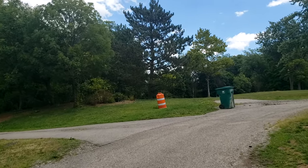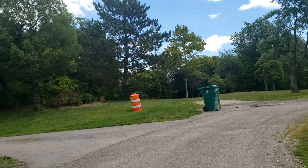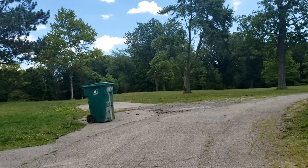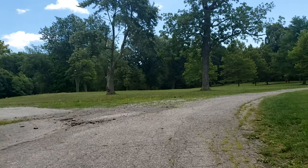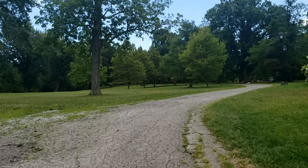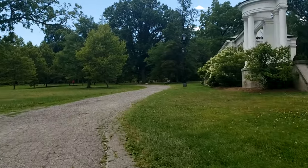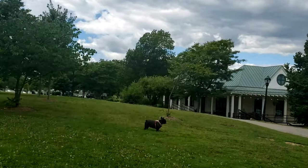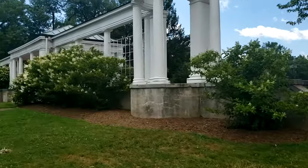Delaware Park is the largest and most used park in the city of Buffalo. It was designed by Olmsted and Vaux between 1868 and 1870. They also designed Central Park in New York City.